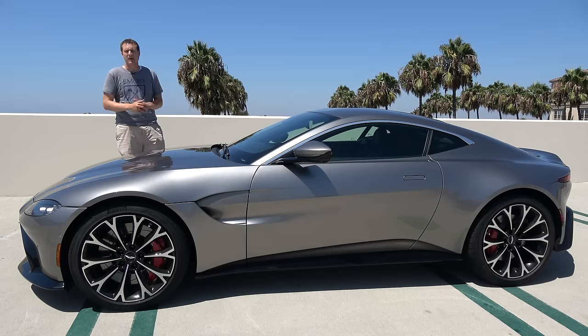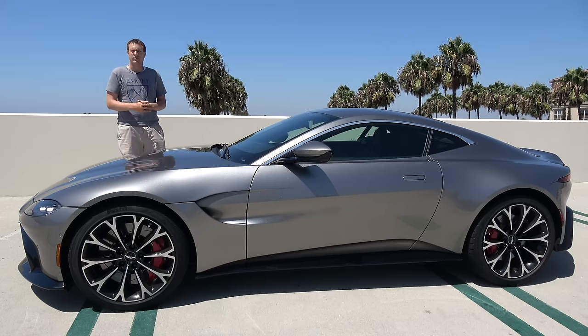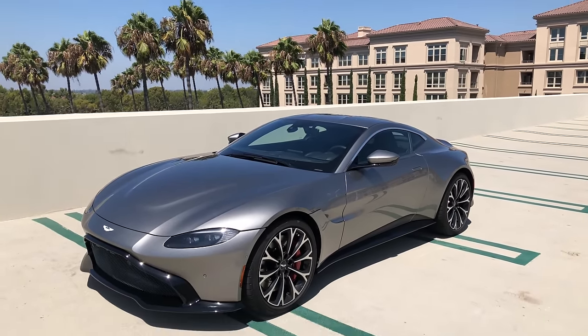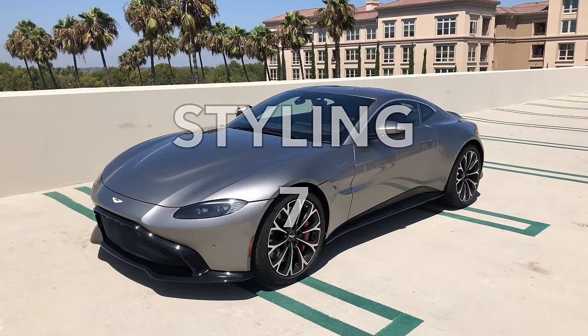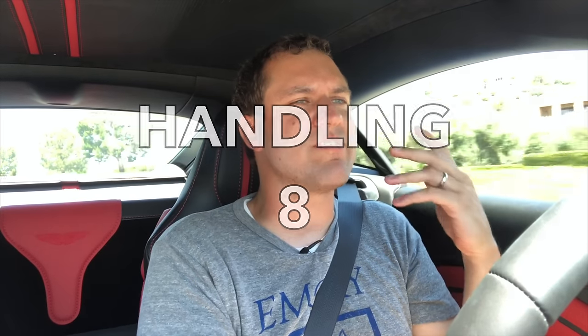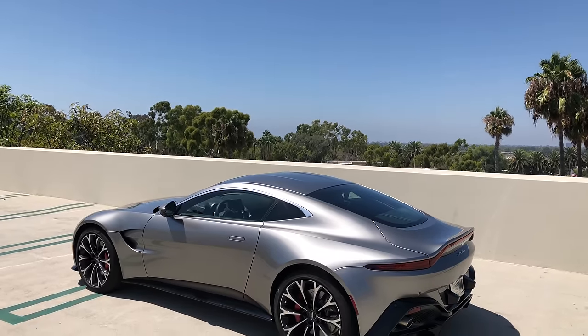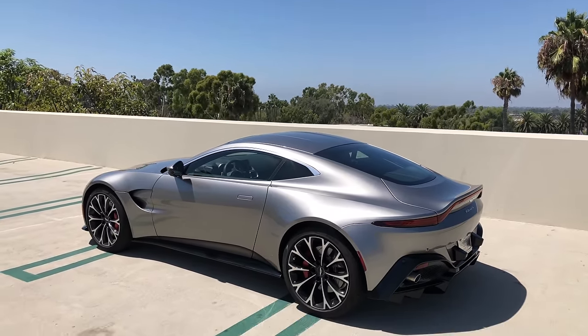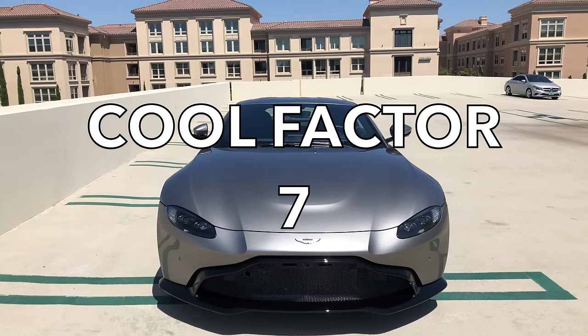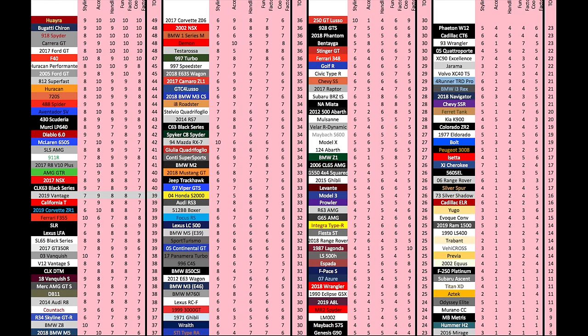Now it's time for the Doug score, starting with the weekend categories. Styling: the Vantage is handsome, though not quite as beautiful as prior Vantage models, and it gets a 7 out of 10. Acceleration: 0 to 60 in 3.5 seconds, which slides it into a 9 out of 10. Handling is strong and sharp — it really does feel like a sports car — and it gets an 8 out of 10. Fun factor is high; it's exciting to drive in almost any capacity, and it gets an 8 out of 10. Cool factor is a bit lower as the Vantage is the entry-level Aston and will become somewhat common, getting a 7 out of 10 for a total weekend score of 39 out of 50.